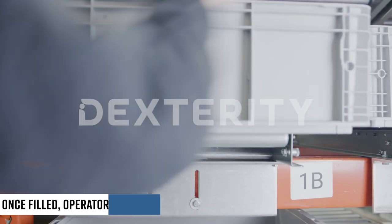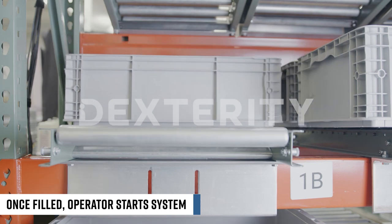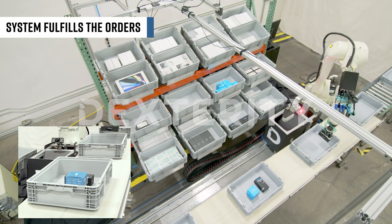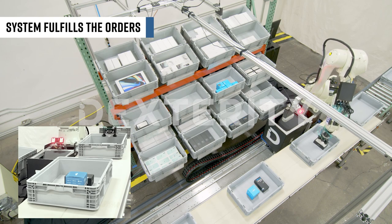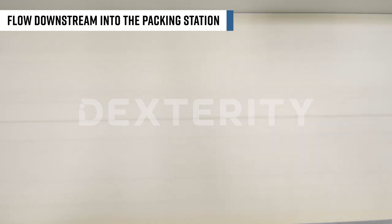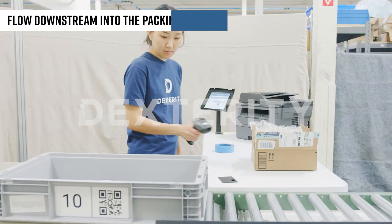Once products are filled in the system, the operator will press start and the system will begin fulfilling the orders. The overhead quality control cameras ensure order accuracy. Once fulfilled, the orders exit the system and proceed downstream into the packing station.